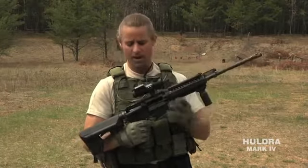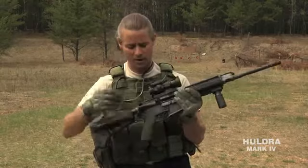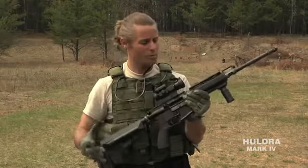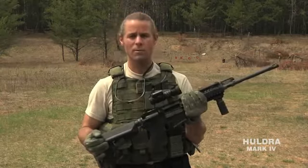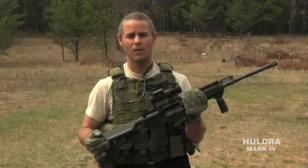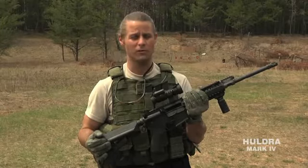This rifle has come out of the box and has not been cleaned or lubed. We're going to run this rifle without lube or cleaning until it quits, whether that's 10,000, 20,000, or 30,000 rounds.